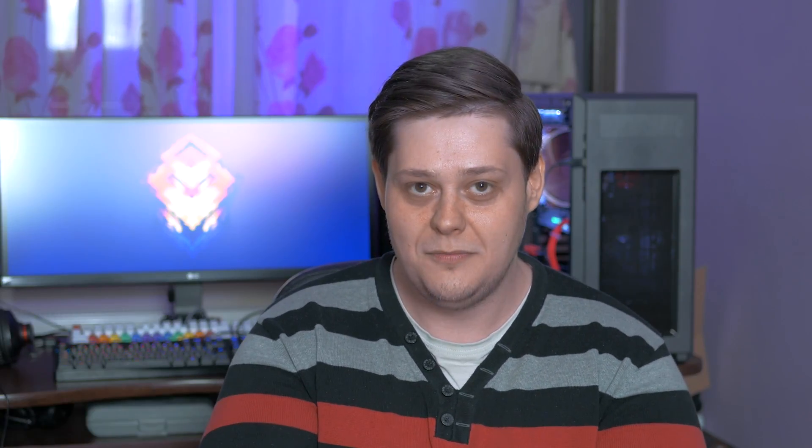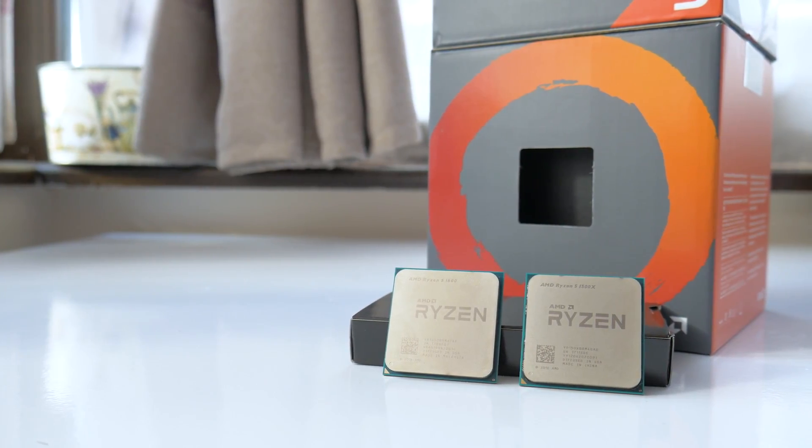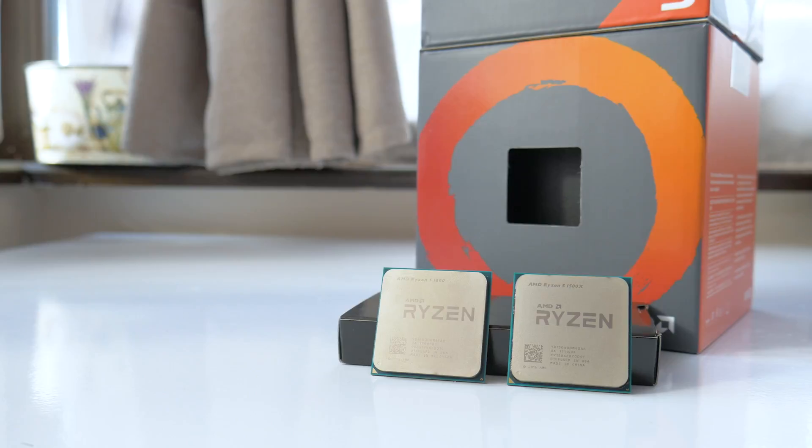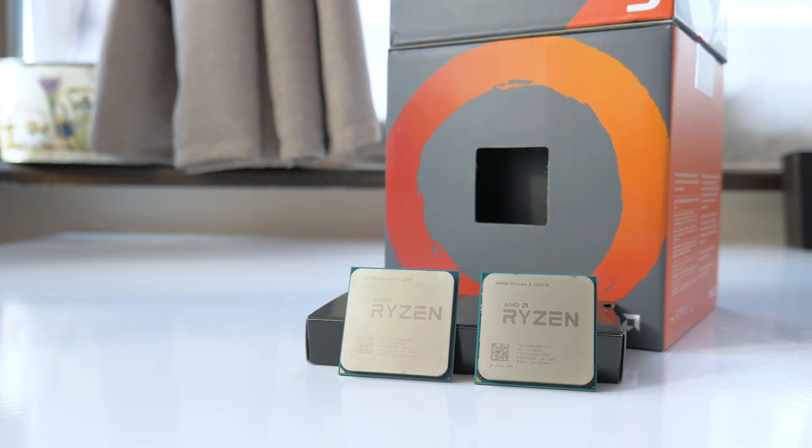I kinda panicked not having a firm ETA on the delivery from AMD, went out and bought a 1600 non-X one day prior to the actual samples getting here, so we'll use that instead of the 1600X for this review. The Ryzen 5 1500X I have is from the sample box, the 1600 is a normal retail sample, and the 1600X in the review kit is as of now untouched and waiting for future testing.